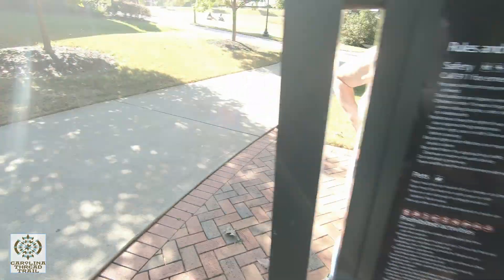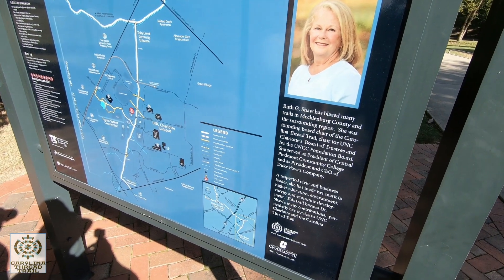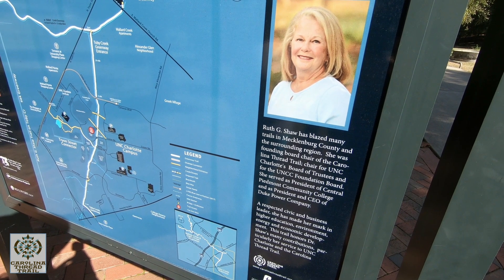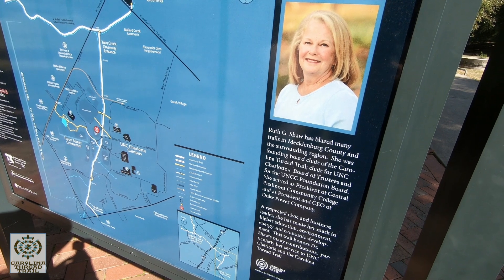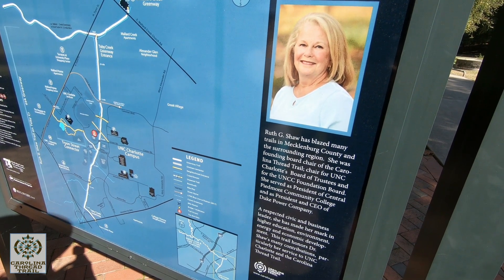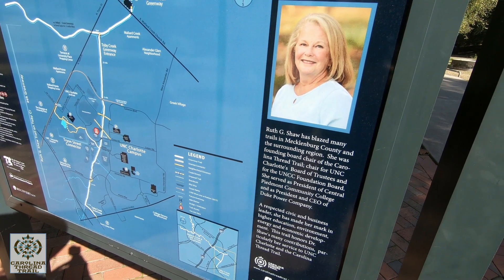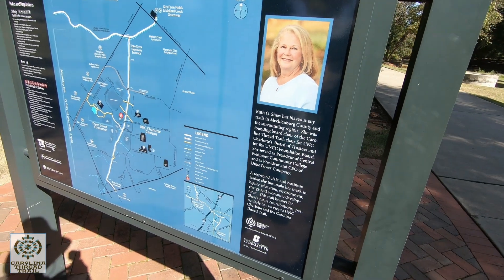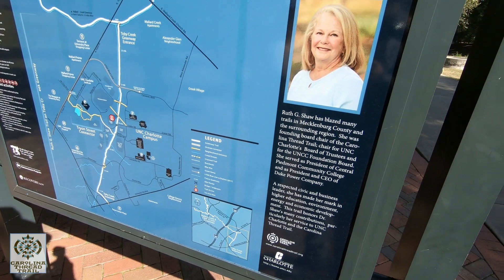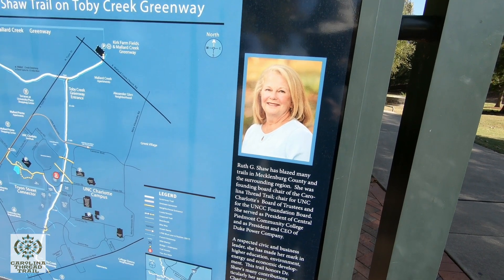Ruth G. Shaw — that must be her pictured there. It says: 'Ruth G. Shaw has blazed many trails in Mecklenburg County and the surrounding region. She was founding board chair of the Carolina Thread Trail, chair for UNC Charlotte's Board of Trustees and the UNCC Foundation Board. She served as president of Central Piedmont Community College and as president and CEO of Duke Power Company. A respected civic and business leader, she has made her mark in higher education, environment, energy, and economic development. This trail honors Dr. Shaw's many contributions, particularly her service to UNC Charlotte and the Carolina Thread Trail.' Even I learned something there.